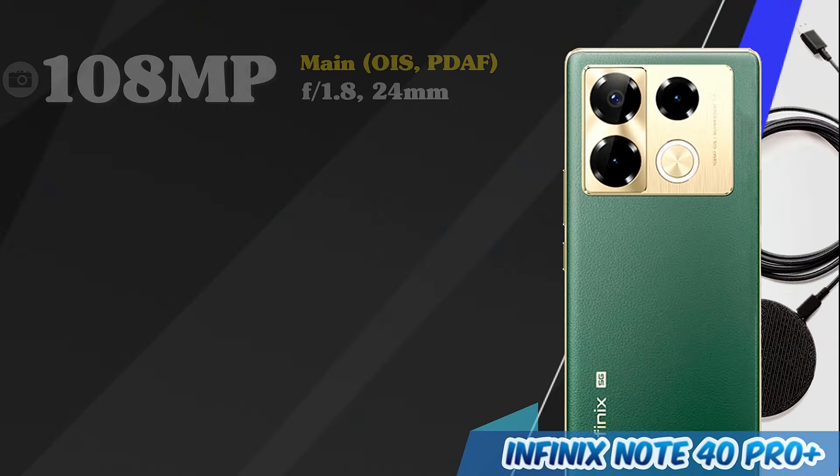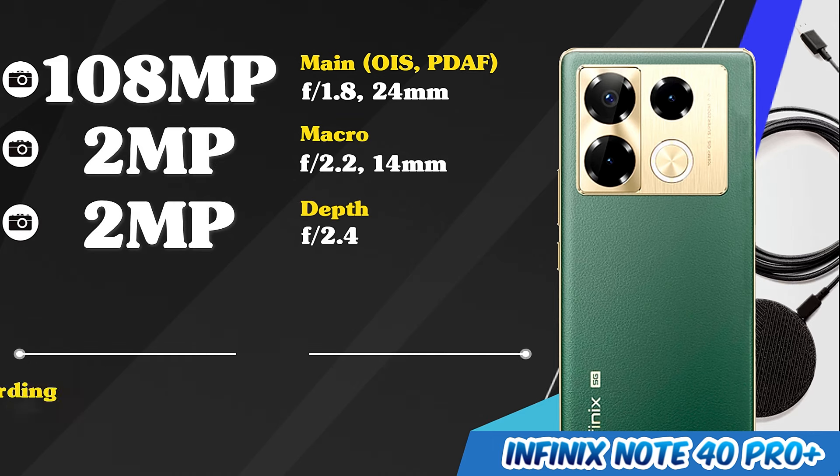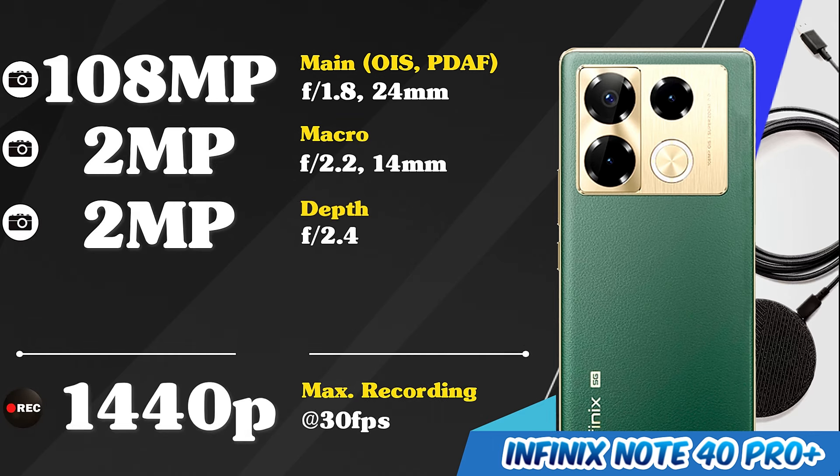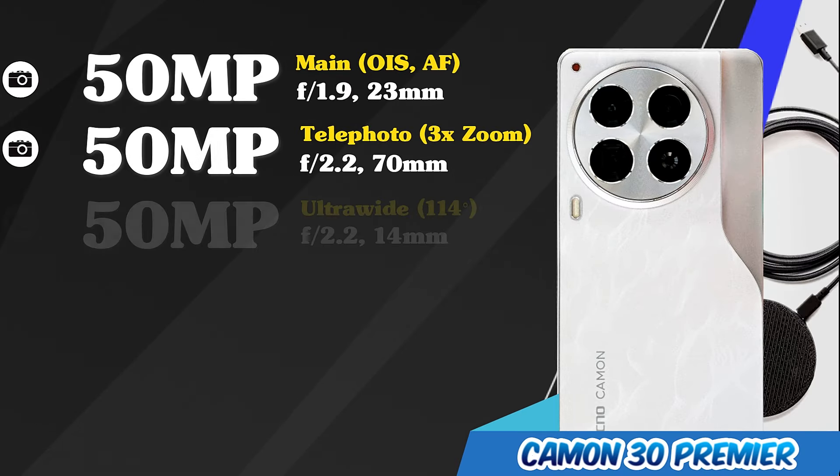Main cameras of the Infinix Note 40 Pro Plus. Main cameras of the Tecno Come On 30 Premiere.